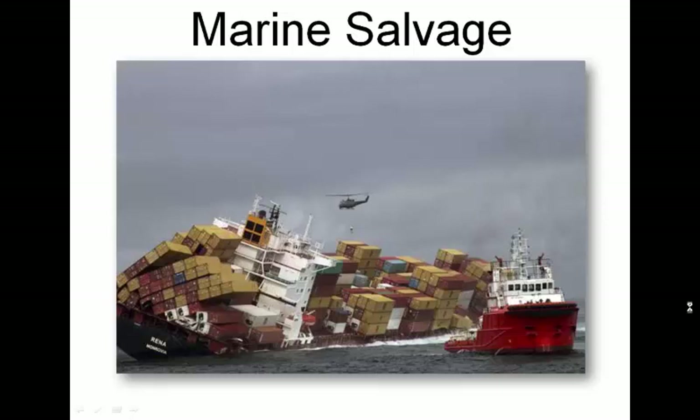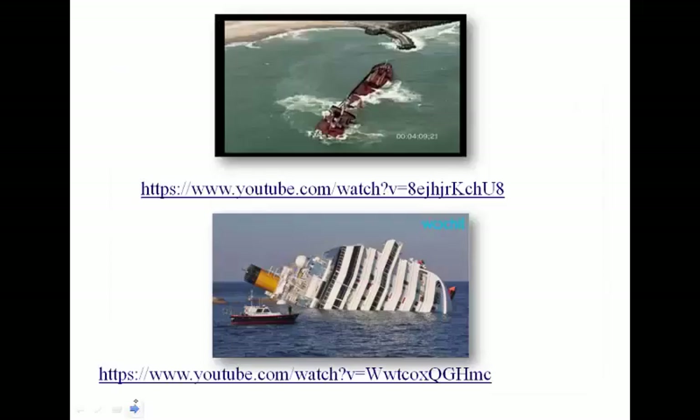Today's lecture is on marine salvage and how it pertains to the United States Coast Guard. I would highly encourage you to read the course reader and do the learning activities as an additional tool to help you understand this lecture. There are a couple of videos, each about 50 minutes long. You don't need to watch them both, but they give a good basic understanding of marine salvage in operation and some of the perils associated with jobs that our contractors complete for us.